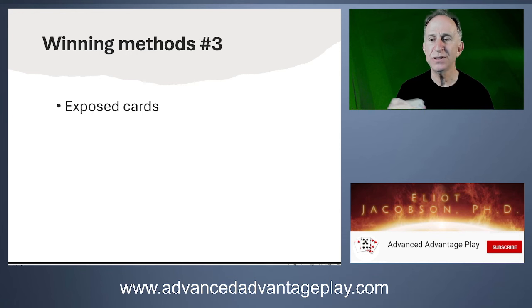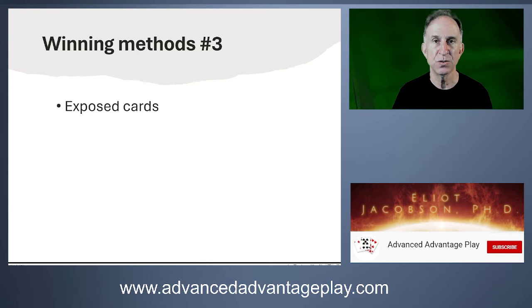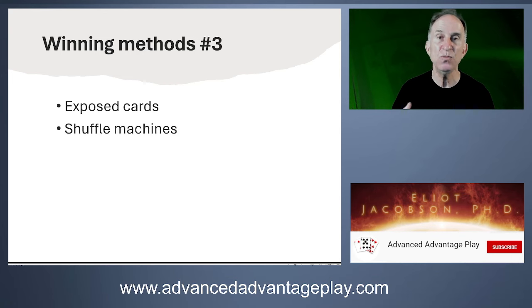Exposed cards: a dealer may be fidgety, and if you're sitting at the right location, you might see the top card before it's dealt. Exposed cards in a hand-dealt game are a source of information. Shuffle machines have also been reverse-engineered — whether it's a defect in the actual mechanics, a weak random number generator, a sound the machine makes that allows card tracking, or the machine simply not shuffling often enough internally so that card counting can still be applied. There are many possible ways to exploit shuffle machines.